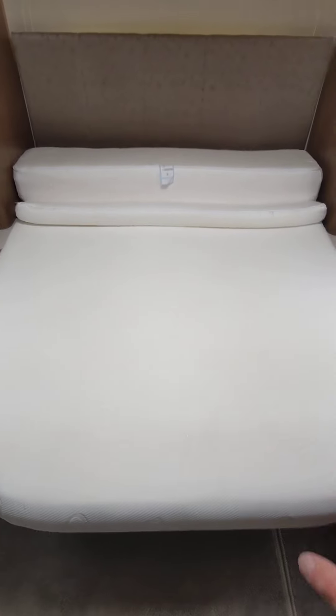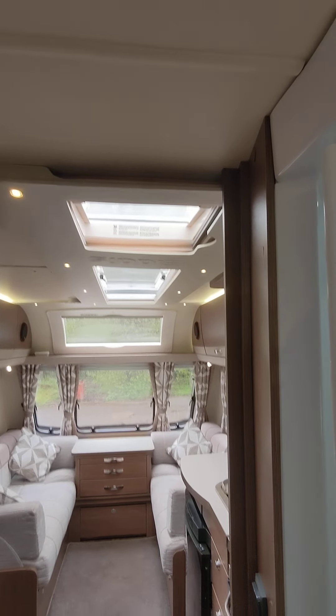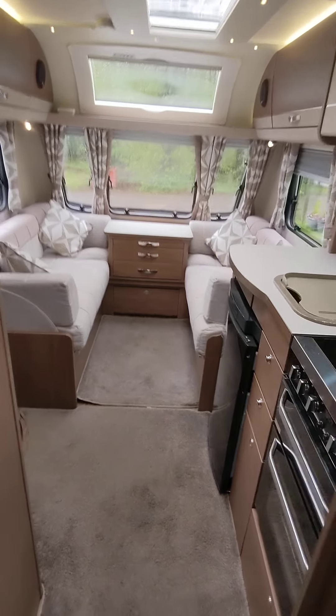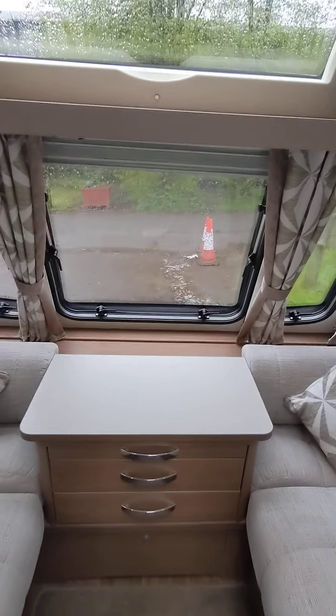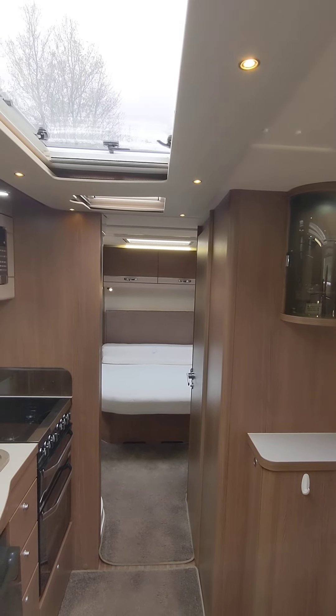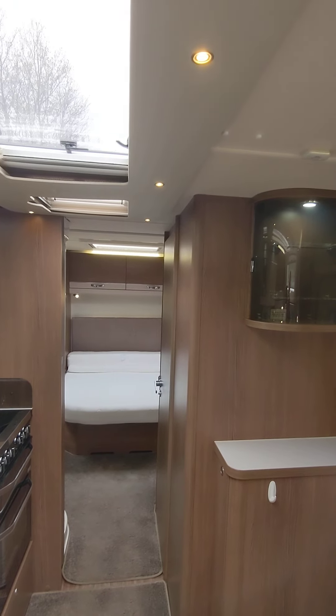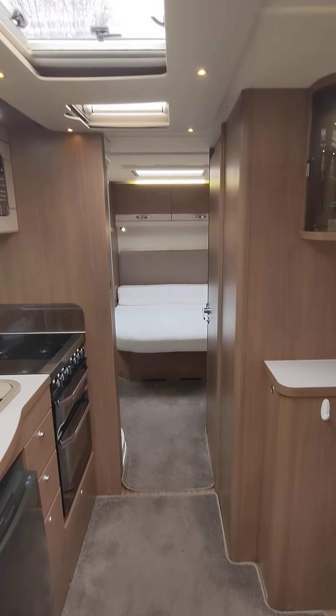Beautiful van all around, absolutely beautiful van all around. This is a 2017-plate Elddis Affinity 550 rear island bed, fully loaded as you can see. Price is £16,495, and it comes with six months warranty and a full handover by myself. If you want to extend the warranty to a year, you can for a slight fee.